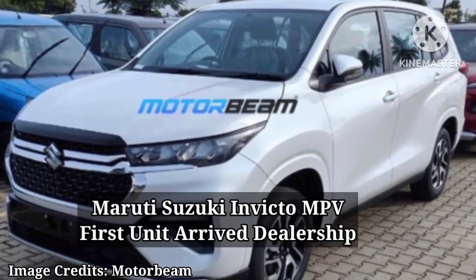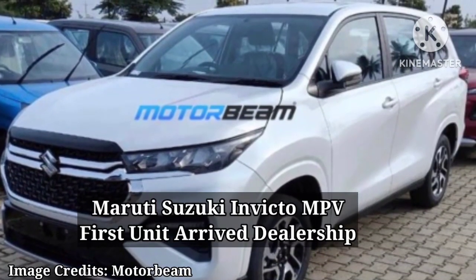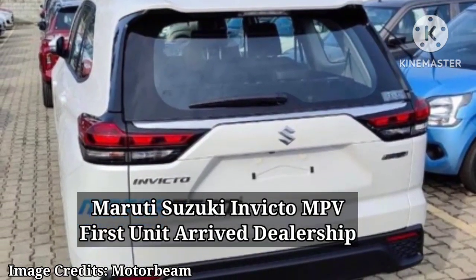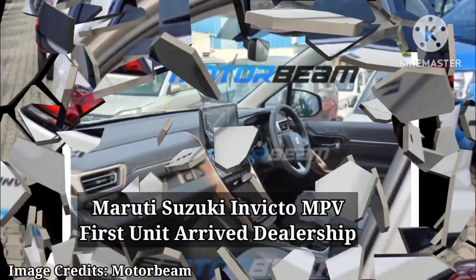Hello friends, welcome to our channel. Today in this video we are going to discuss about the Maruti Suzuki Invicto MPV, which arrives at the Nexa dealer ahead of the launch.